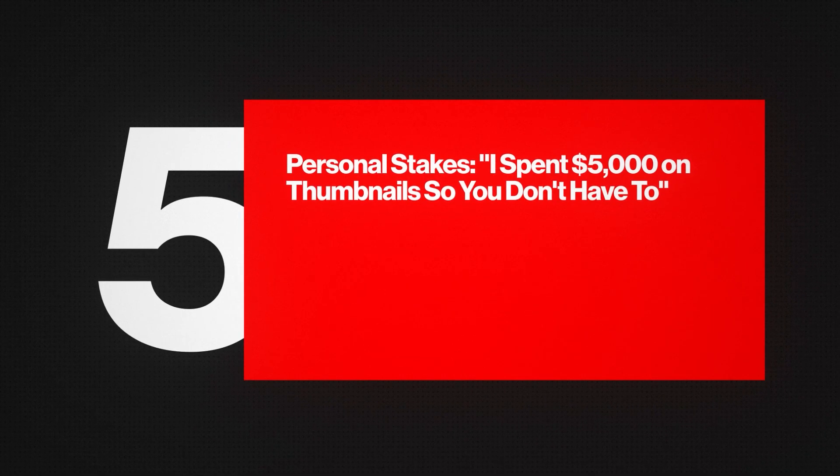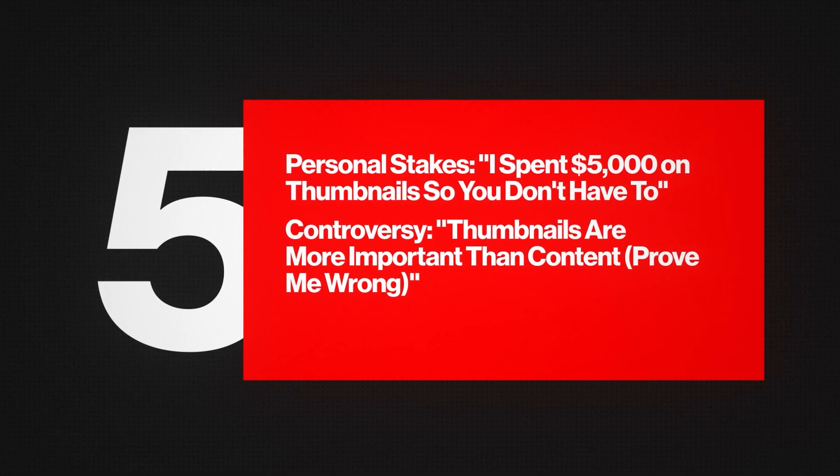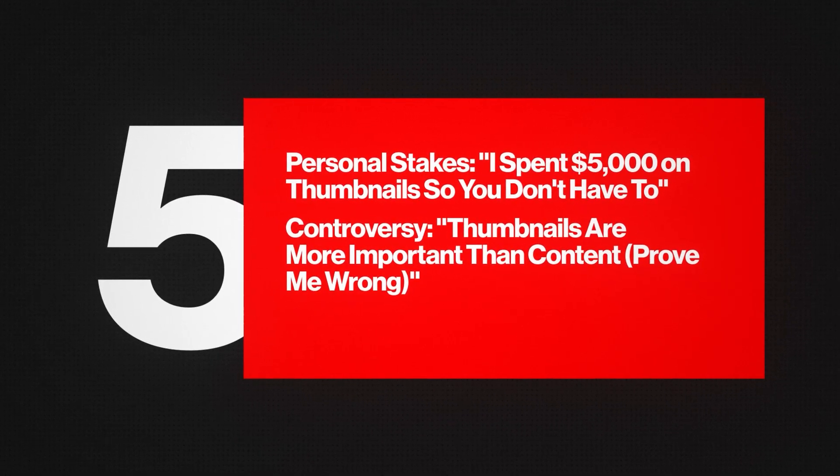The fourth is personal stakes, for example: 'I spent $5,000 on thumbnails so you don't have to.' And the fifth is controversy: 'Thumbnails are more important than content — prove me wrong.' All of these generate a particular type of emotion, and you can learn more in my YouTube Growth Accelerator program.